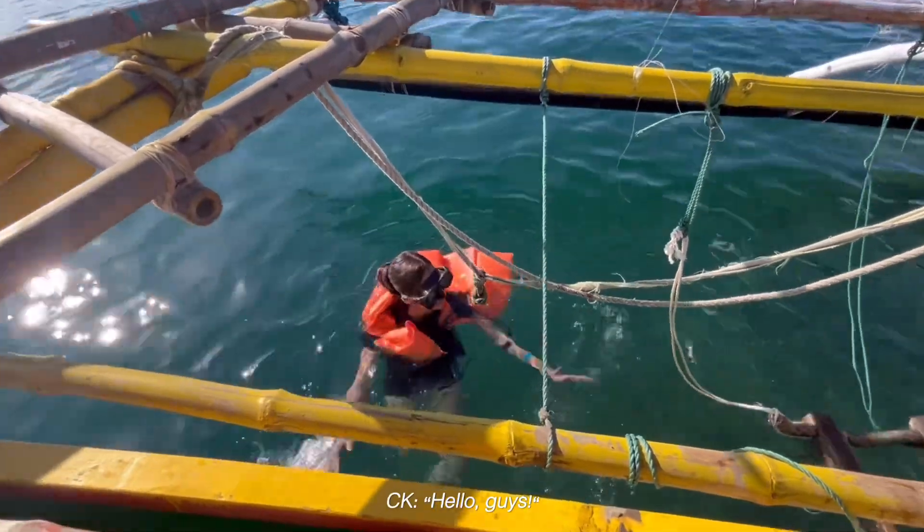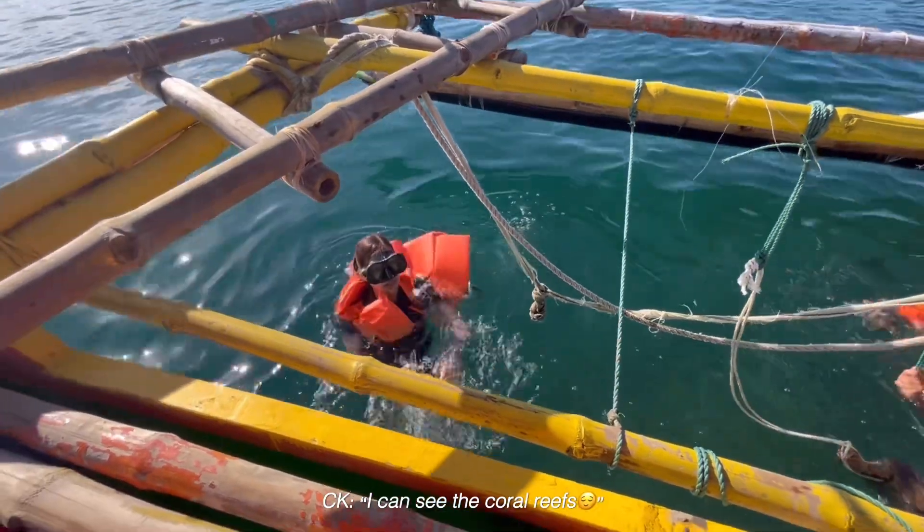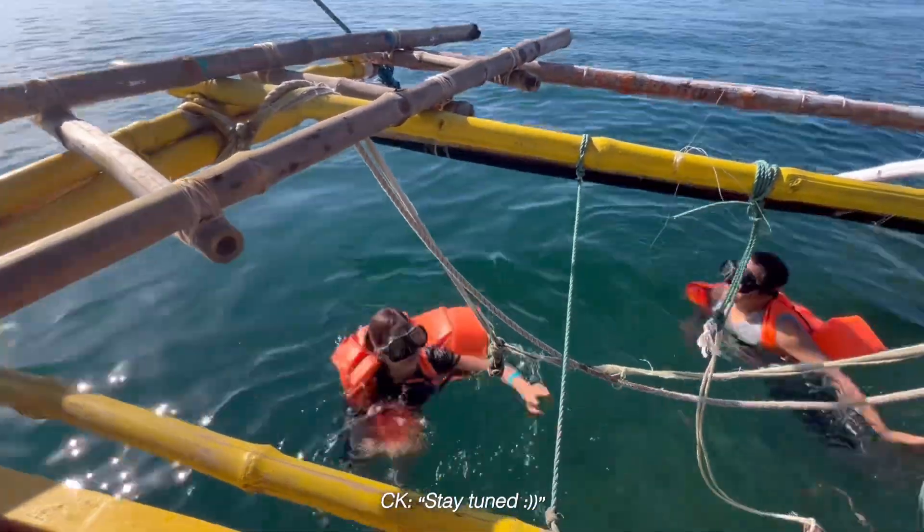Hello guys! It's so clear down there. You can see the coral of the reef. Sadly, I can't turn you guys around, but it's so true.